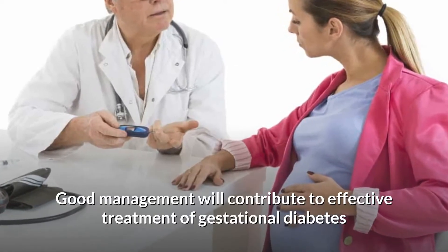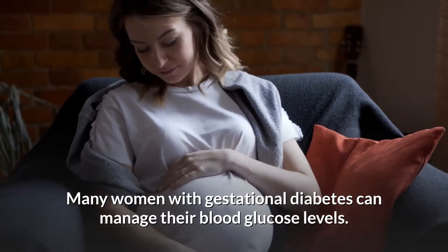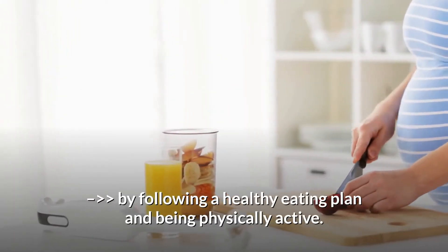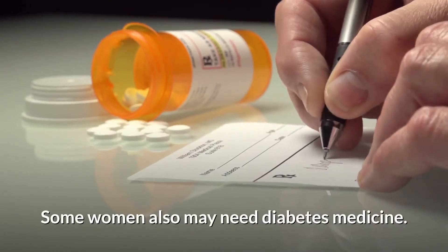Good management will contribute to effective treatment of gestational diabetes. Many women with gestational diabetes can manage their blood glucose levels by following a healthy eating plan and being physically active. Some women also may need diabetes medicine.